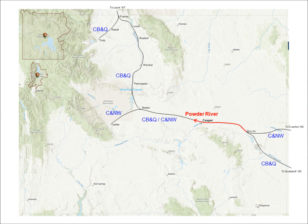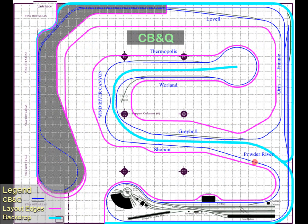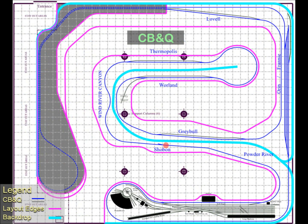Once our train completes its work in Casper, it continues westward to Powder River. The modeled area is really about a mile east of the town of Powder River, where stock pens were used to load livestock onto stock cars for their trips to slaughterhouses. After Powder River, the next spot of interest is Chauvin, where the Chicago and Northwestern departed the Burlington trackage to continue on to Riverton and Lander. The branch to Lander will be covered in Part 3.